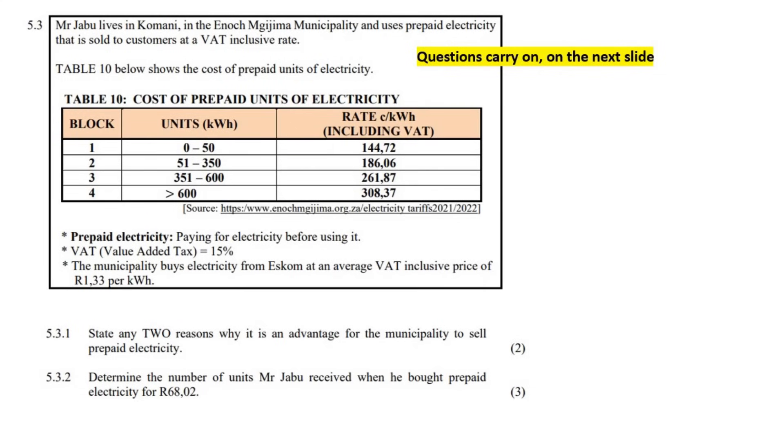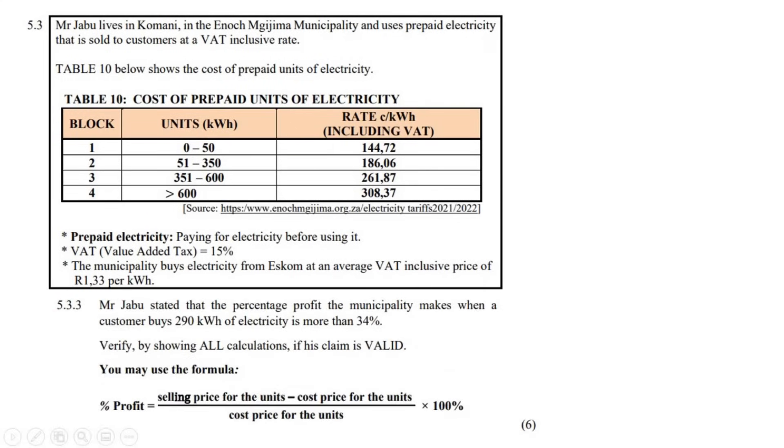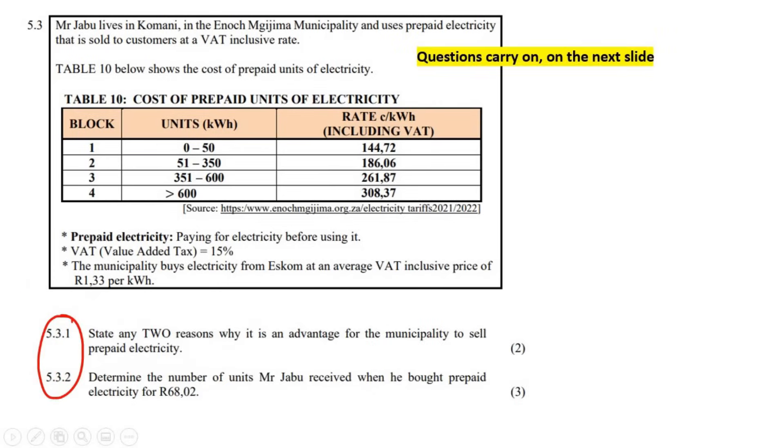This question will carry on to the next page. So we've got two questions here, and then on the next page we have another question. Mr. Jabu lives in Komani in the Enoch Mgijima municipality and uses prepaid electricity that is sold to customers at a VAT inclusive rate. Table 10 shows the cost.